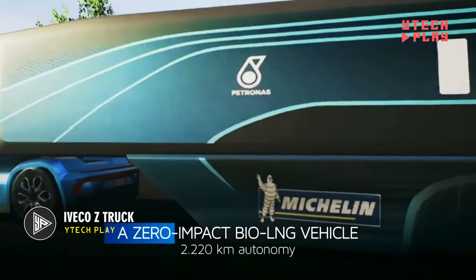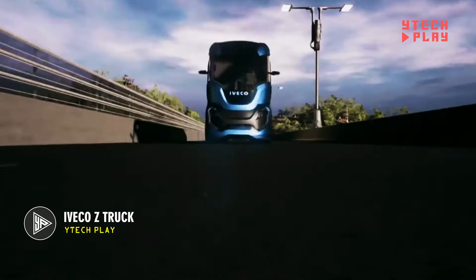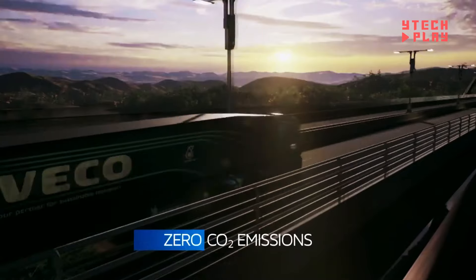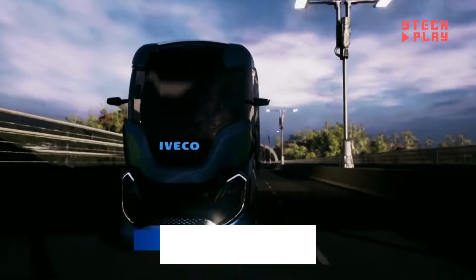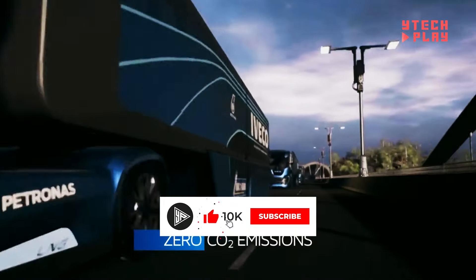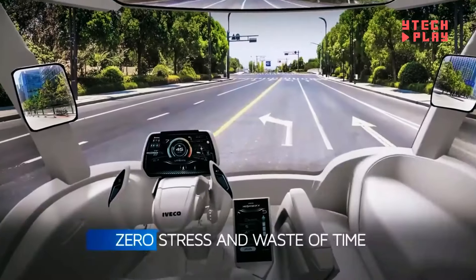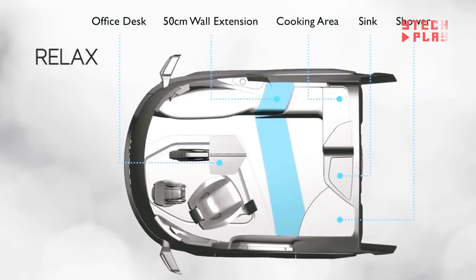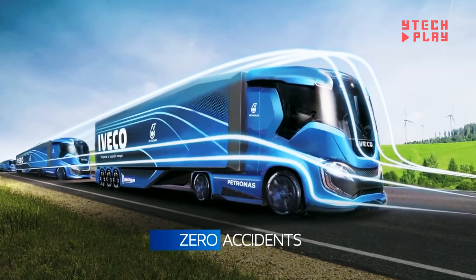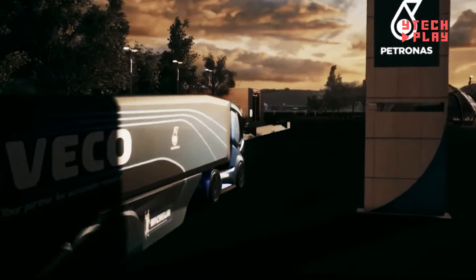Introducing the Iveco Eco Z truck, a revolutionary vehicle that's all about being eco-friendly and embracing cutting-edge technology. This truck is designed with improved aerodynamics to cut down air resistance and boost fuel efficiency. It features innovative waste heat recovery, capturing excess heat from the engine to enhance energy efficiency. Powered by liquefied natural gas derived from biomethane, the Z truck operates with zero emissions, making it as clean as it gets from well to wheel. Plus, it boasts advanced self-driving technology, aimed at eliminating accidents on the road.